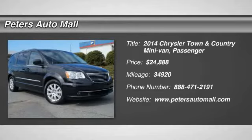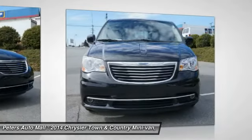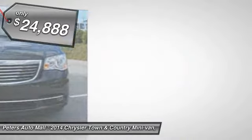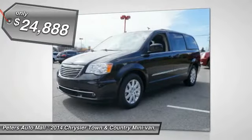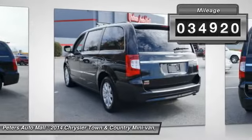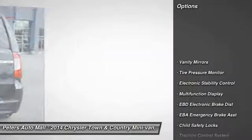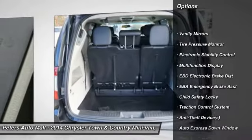Don't miss this 2014 Chrysler Town & Country. It's equipped with automatic transmission and features a brilliant black crystal pearl coat exterior. With 34,920 miles, you'll want to take this car home. Make a great choice today. Contact Peters Auto Mall at 888-471-2191 and see this car firsthand.